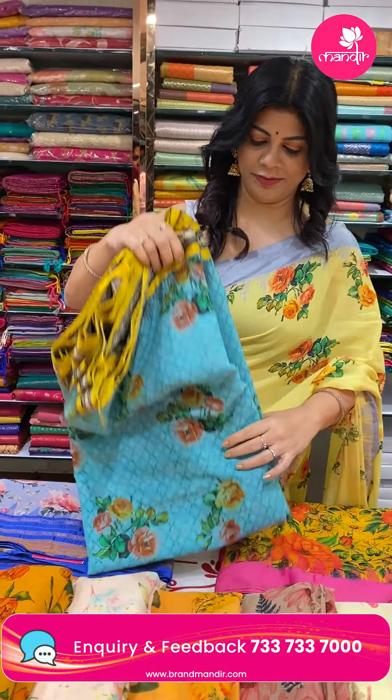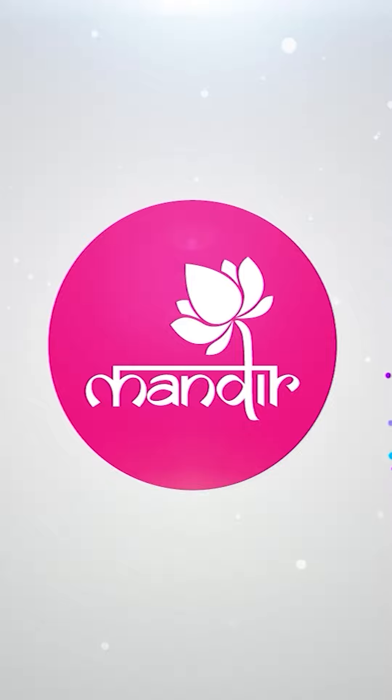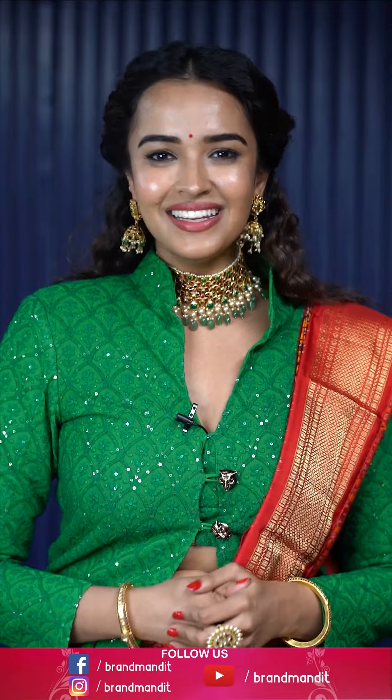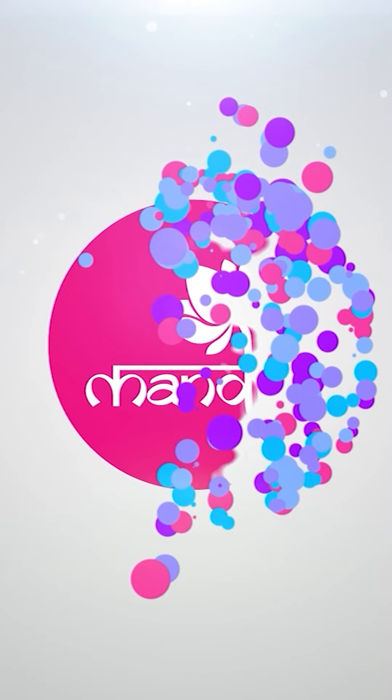Hope you all liked today's lovely printed khadi cottons. Take a screenshot and WhatsApp us on 7337337000 before it's sold out. We ship globally, and within Hyderabad we provide cash on delivery. Follow us regularly on Instagram and Facebook, and subscribe our channel Brand Mandir on YouTube and press the bell icon so you never miss our sarees. Happy shopping at Brand Mandir — see you in another live! Until then, bye, take care, love you all. Click on the follow button and follow all the live shows. I'll see you next time.